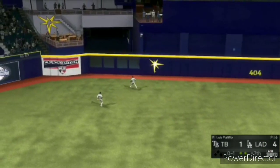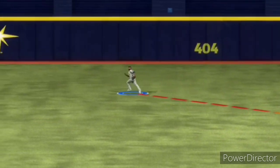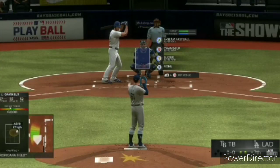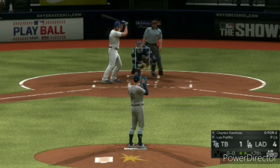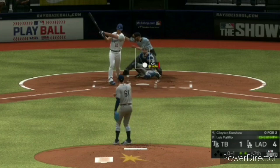That was a tough play. So let's take another look at it with Showtrek. Seemed to get a solid read off the bat. Took a good angle at it. And he covered over 100 feet to make the grab. And I'm sure he'll be getting some high fives for that one.